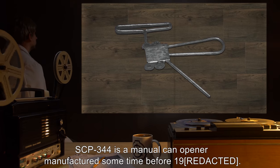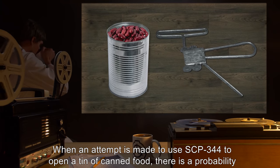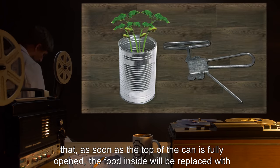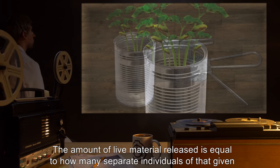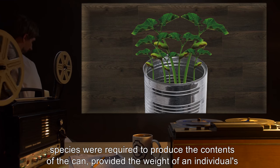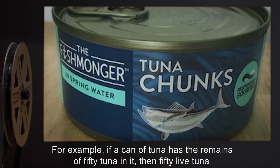Description: SCP-344 is a manual can opener manufactured sometime before 19[REDACTED]. When an attempt is made to use SCP-344 to open a tin of canned food, there is a probability that as soon as the top of the can is fully opened, the food inside will be replaced with live versions of whatever the can originally contained. The amount of live material released is equal to how many separate individuals of that given species were required to produce the contents of the can, provided the weight of an individual's remains is above 0.5 milligrams.